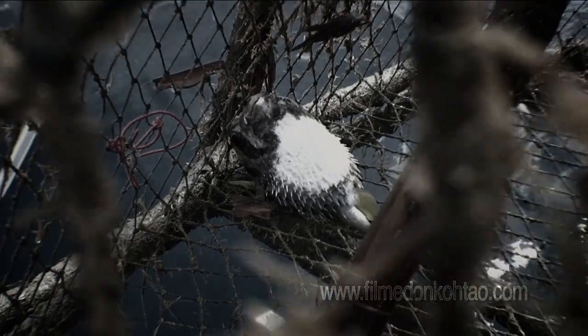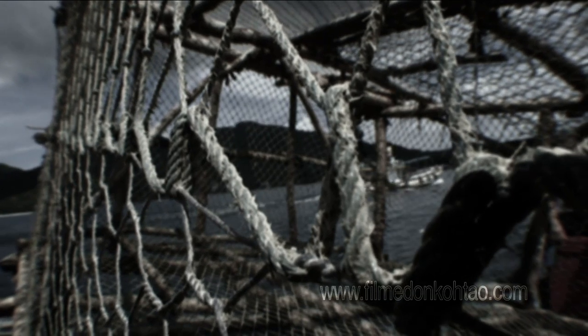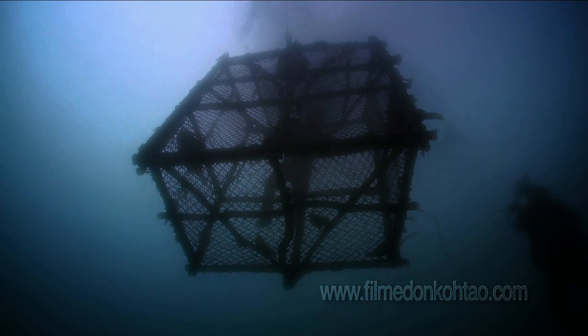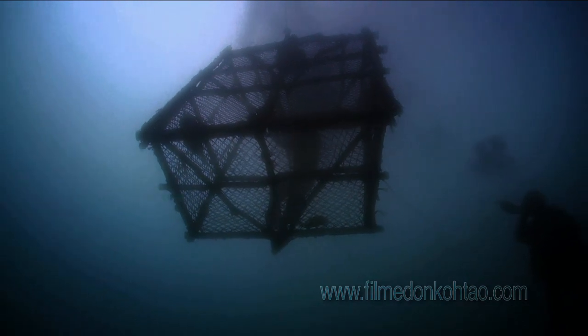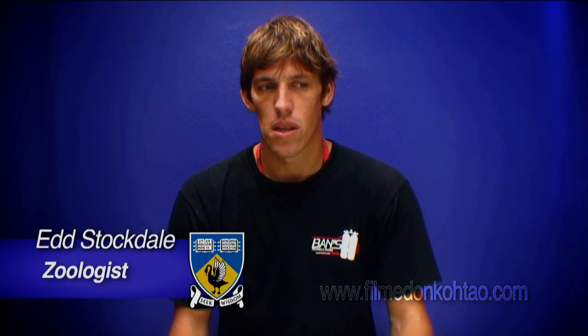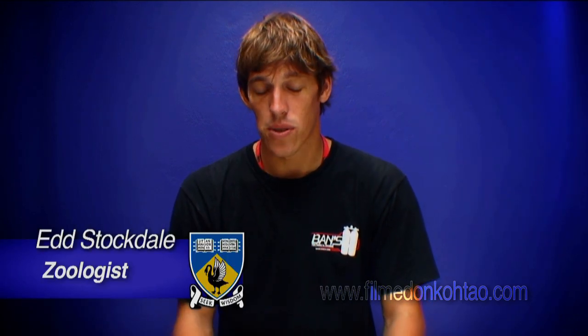These fishnets are one of the major problems — they're indiscriminate in what they catch but also indiscriminate in their location. They're not as excessively damaging as a large trawl net, but local fishermen can't get away with that within a marine park boundary.